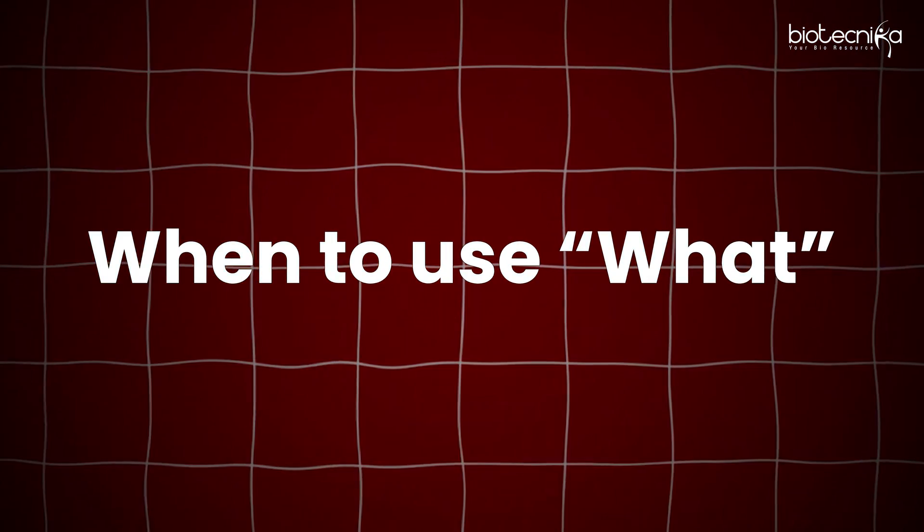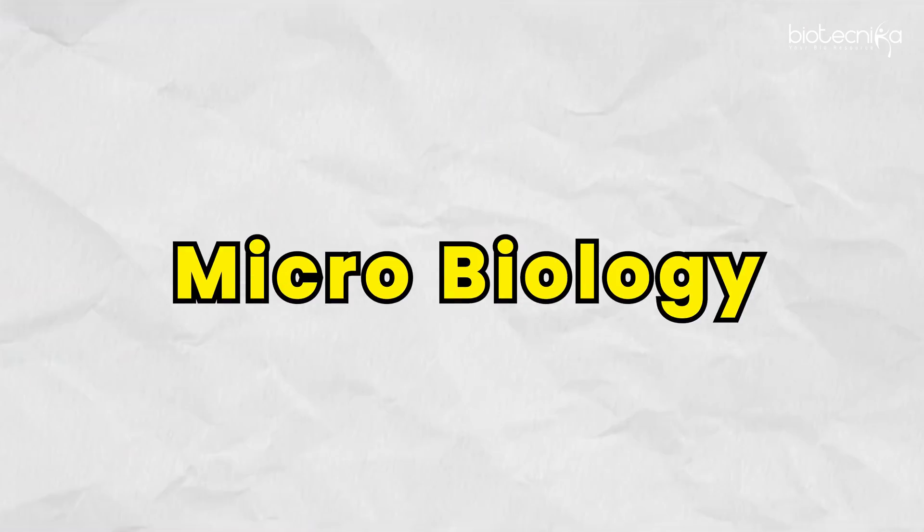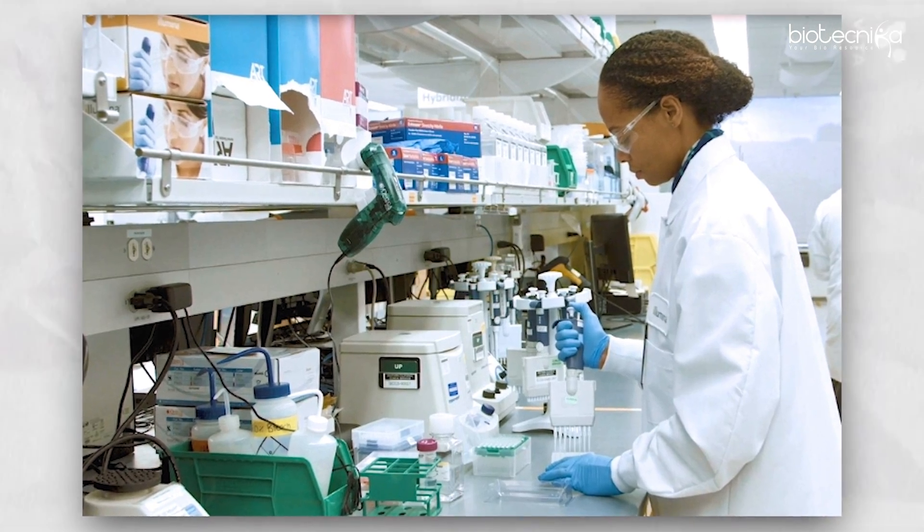The first is communication skills — how you communicate. You have to know when to use what word and be sharp with your answers. Second, know your subject well, whether it's molecular biology, genetics, microbiology, or whatever your specialization is. Know your subjects well.